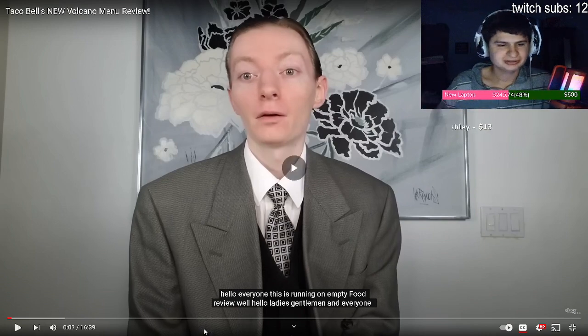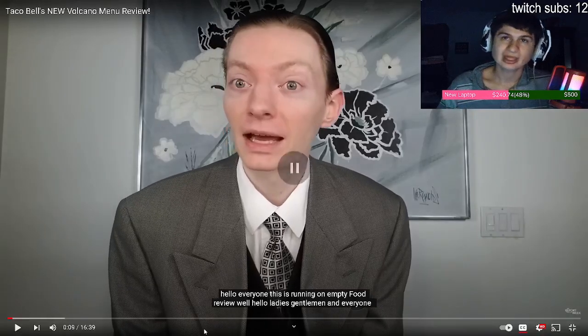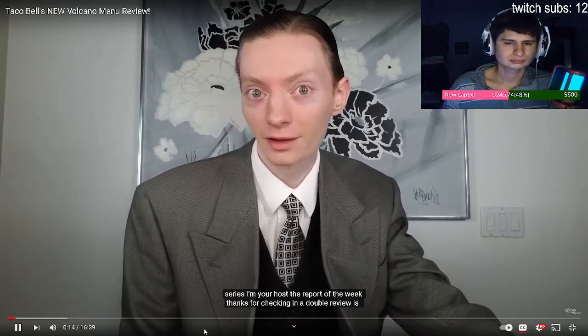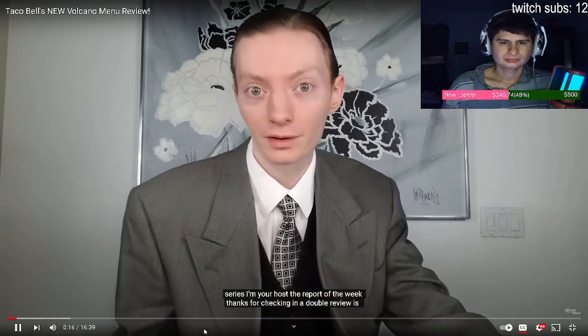This is Running on Empty Food Review. I like how he always says that. Let's get into it. ReviewBrah: 'Well, hello ladies and gentlemen. I actually did a live review of the volcano taco — it's on my main channel. Everyone watching, welcome one and all to this newest edition of the Running on Empty Food Review series. I'm your host, The Report of the Week. Thanks for checking in.'